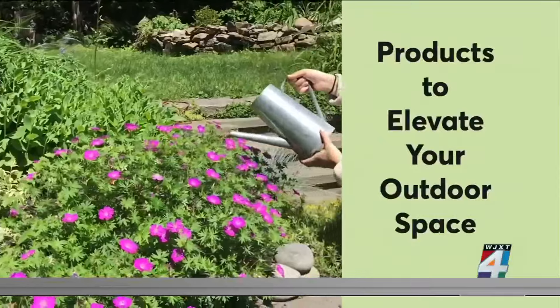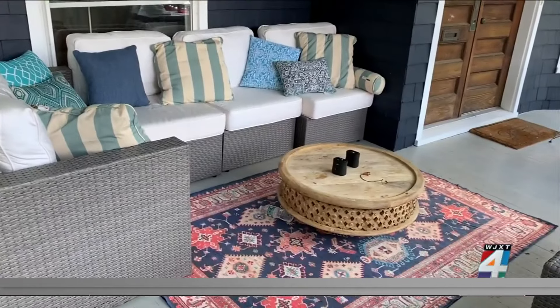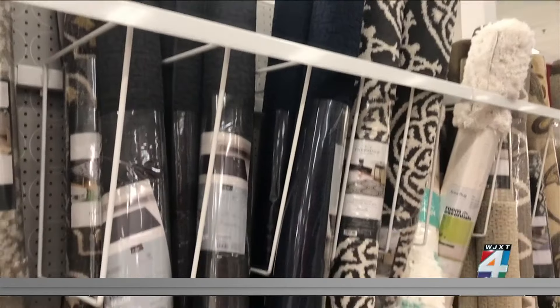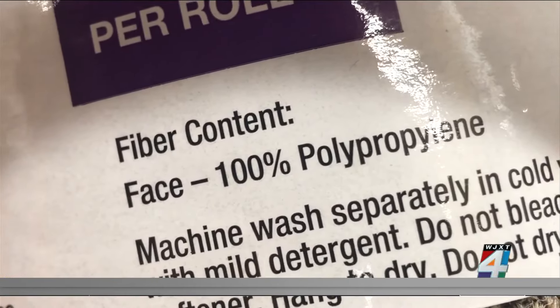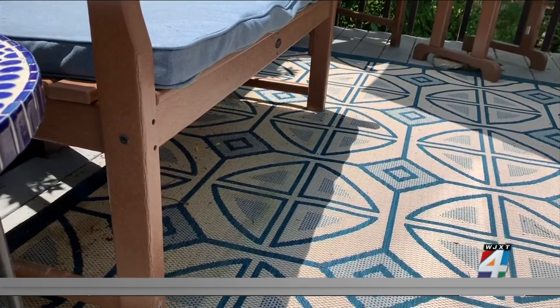Think of your outdoor space as an extension of your home and don't be afraid to add in some fun details. An outdoor rug adds style to your patio, deck, or balcony. But before you spend a lot of money on one, remember it will face all that summer throws at it — intense sunshine and likely some heavy rain. You'll want to go for something made of a synthetic material like polypropylene, which is generally easier to clean and maintain, and tends to be fade and stain-resistant.